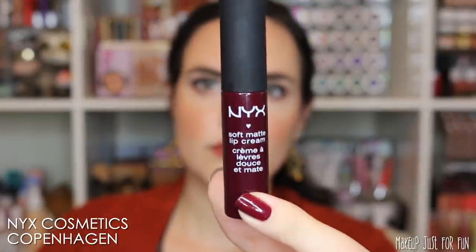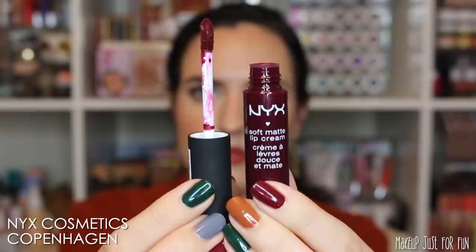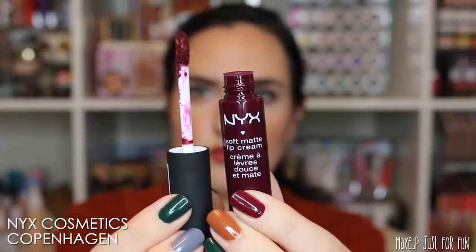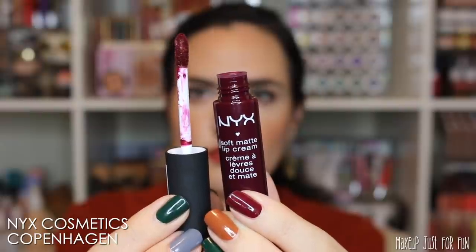Let's talk about NYX Soft Matte Lip Creams — I know this is one you either love it or hate it formula-wise. Personally, I am in the love it camp, obviously, because here it is in my favorites. These are of course a matte finish and they're priced at $6.50. I really like this shade Copenhagen because it's kind of a cranberry red — it has a little bit of a purpley feeling to it, but it's not fully vampy, not fully burgundy, not fully red. It's one of those in-between colors that really works for me.